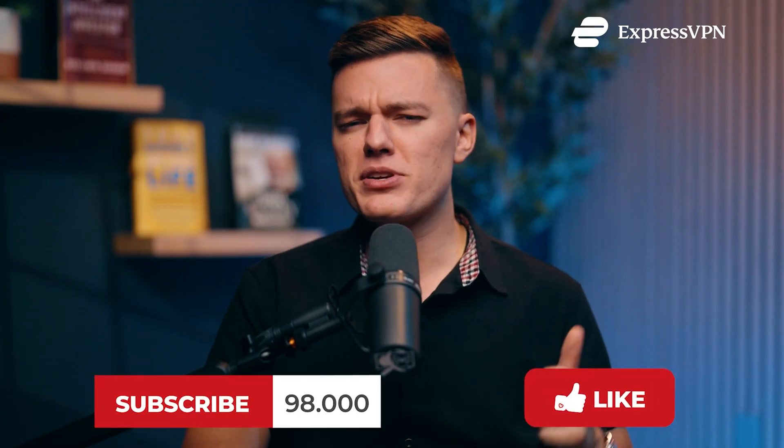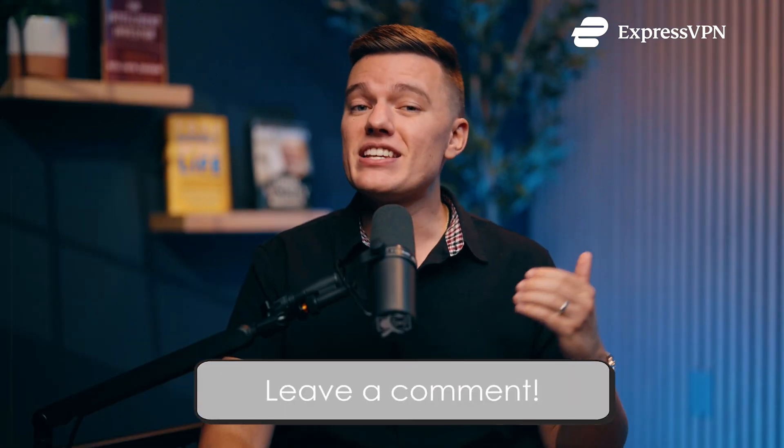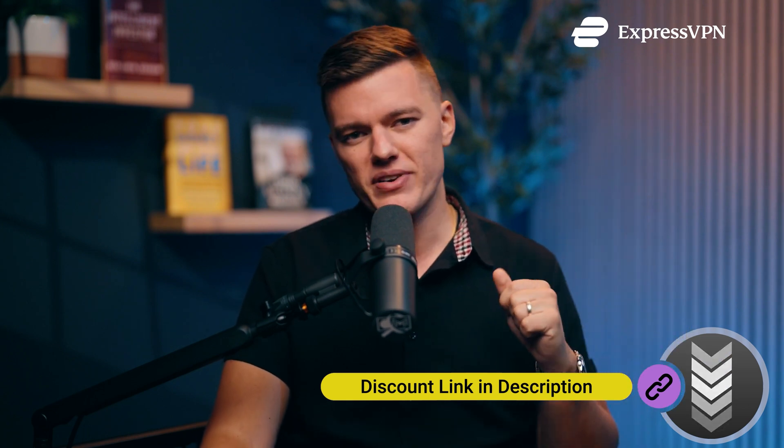If you found this video helpful, be sure to hit the like button. If you still have any questions, feel free to drop them in the comments — I'll be checking those. Hit the subscribe button for more no-nonsense cybersecurity guides just like this one. If you need a link to ExpressVPN, I'll leave one in the description. Thank you so much for watching — we'll see you in the next video, and stay safe out there.